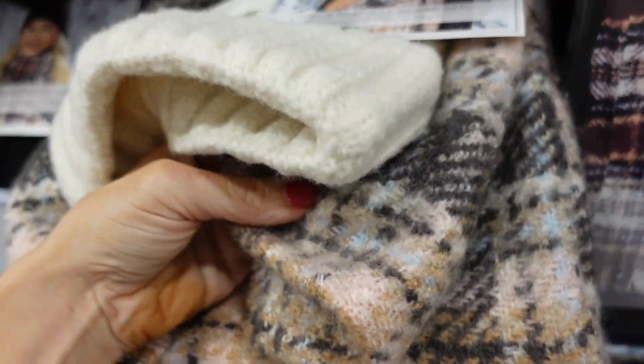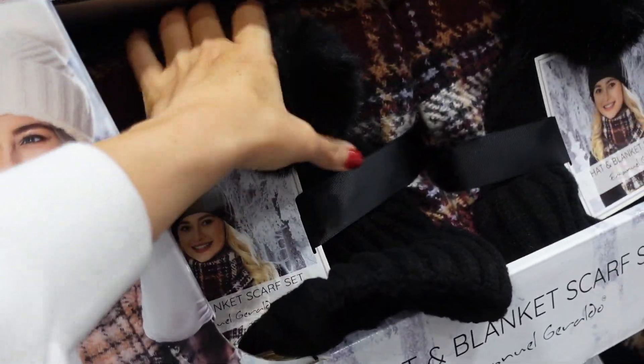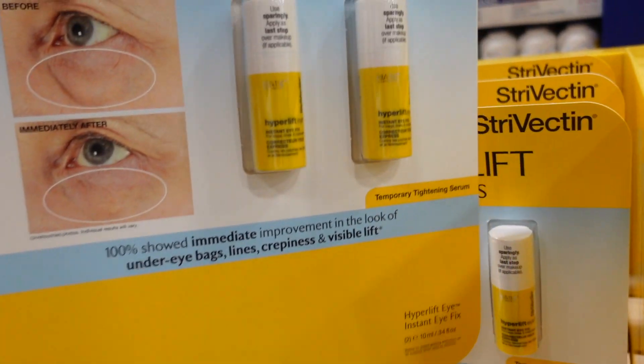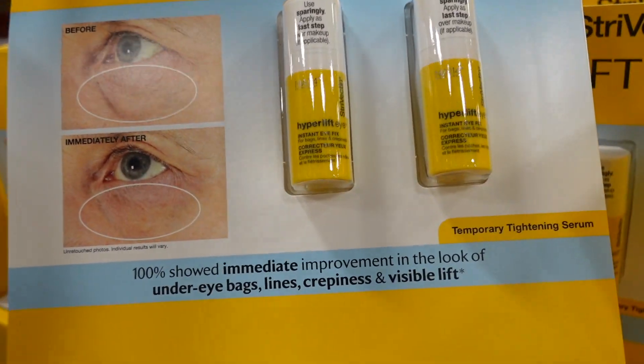Scarf sets from Emmanuel Giraldo — completely knit with a little bolt, and the hat has a ribbed bottom. A really pretty color combo, also comes in burgundy with black. The two-piece set is $16.99.